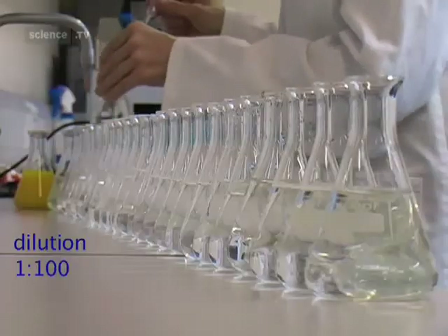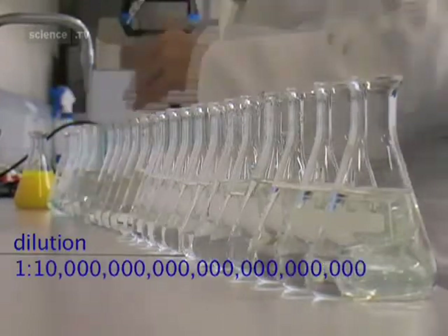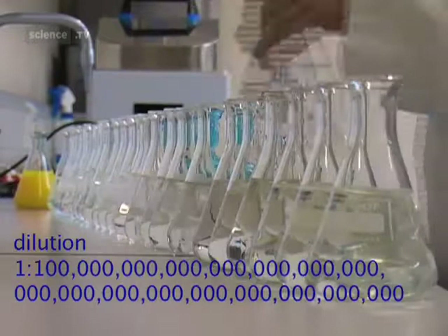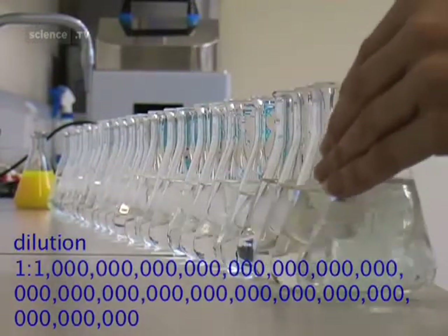Then you take one drop of that and put it in a hundred drops of water, and you do that 30 times, or sometimes even more. The dilution is so great, you can think of a homeopathic dilution as being roughly one molecule of the substance in the middle of a sphere of water roughly the size of the distance from the Earth to the Sun. That is a very, very, very dilute substance.